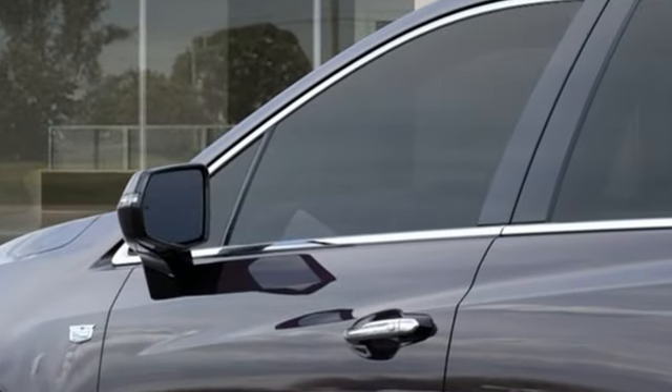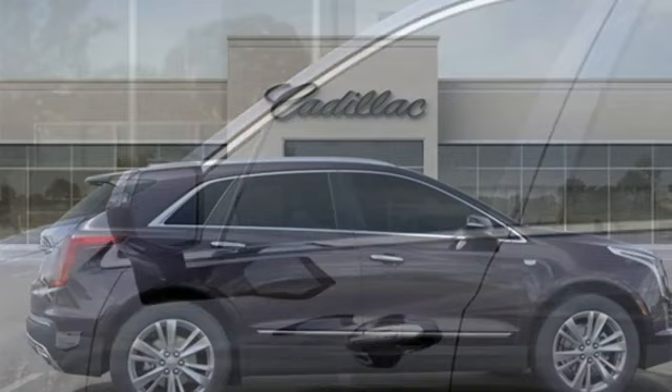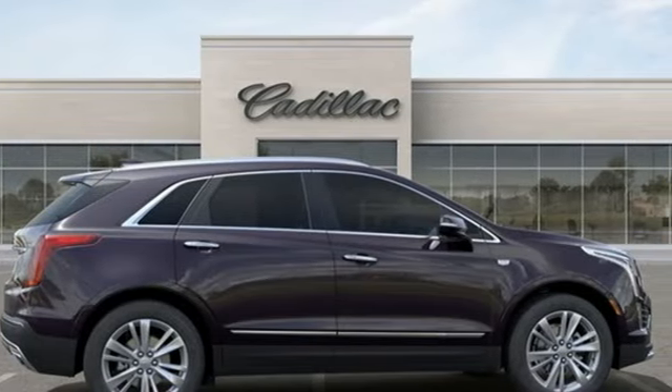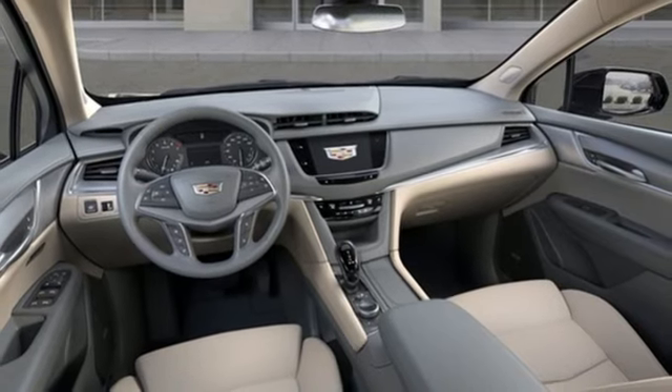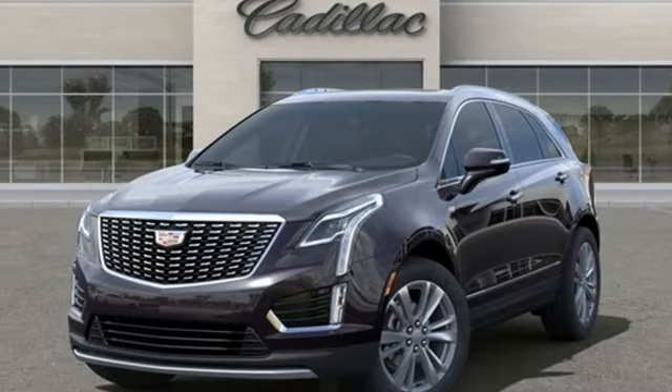Automatic transmission. Gas-pressurized shocks. Integrated navigation system with voice activation. Wi-Fi hotspot. Front heated leather bucket seats. Auto-dimming rearview mirror. Streaming audio.